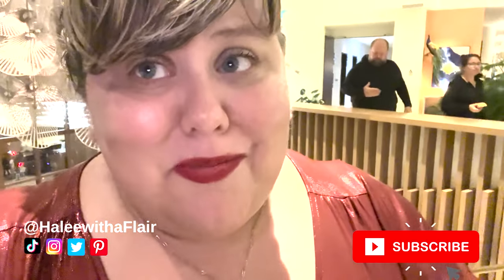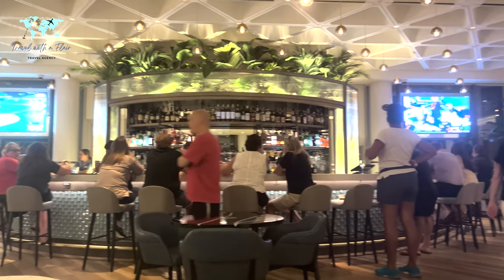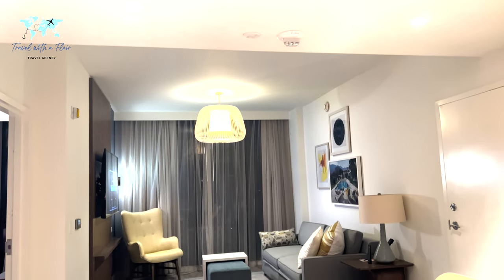So here we are at Disney Swan Reserve. I've stayed here before, but we're in a suite this time. This is going to be a standard one-bedroom suite — I did not have a special view. This is what the lobby and check-in area looks like, and then this is what you see when you first enter the room.